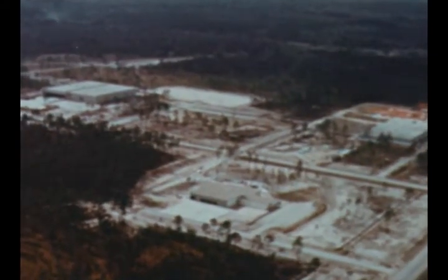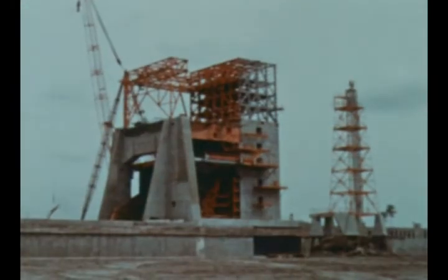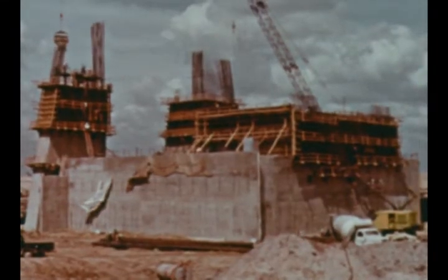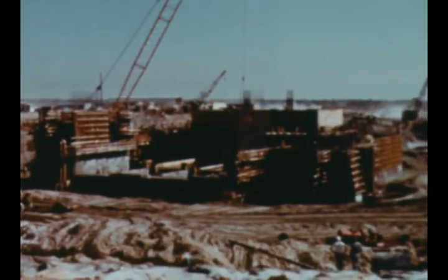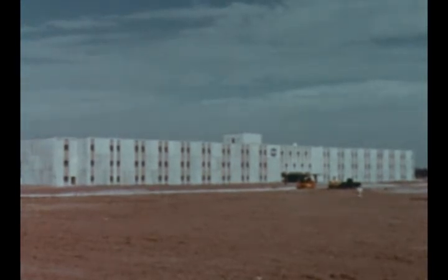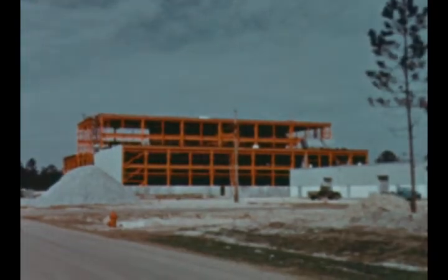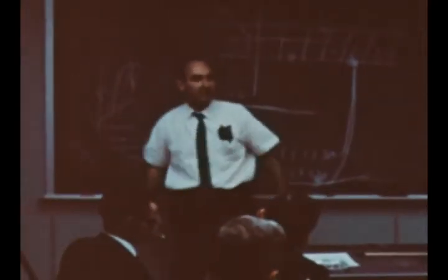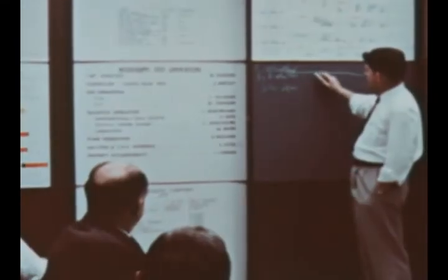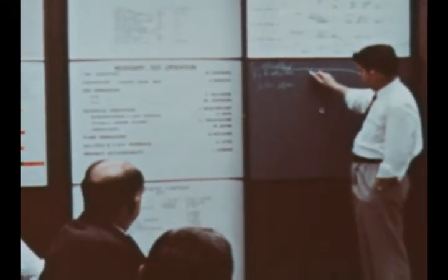At Marshall's Mississippi Test Facility, construction progressed steadily this quarter on the test complex's two S2 stage static test stands and the dual-position S1C stage static test stand, as well as on the associated facilities in MTF's laboratory and engineering complex and support services complex. An activation task force was also at work at MTF to help provide an orderly transition from construction and equipment installation to operational capability as various facilities are completed.